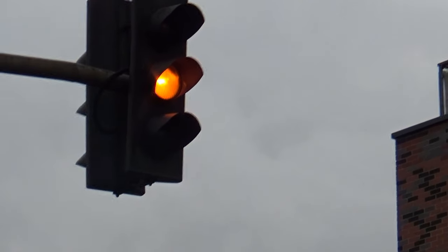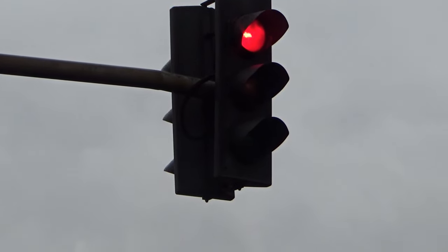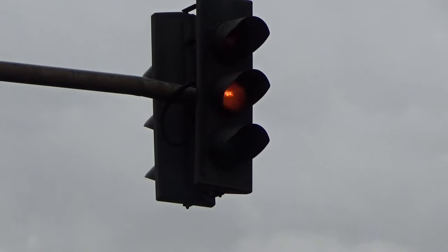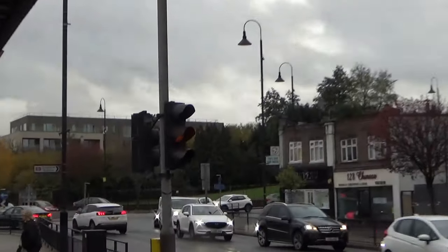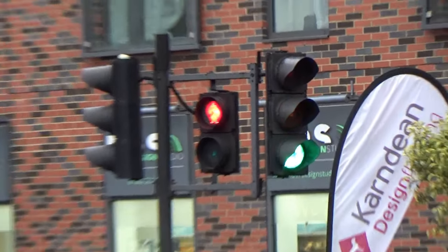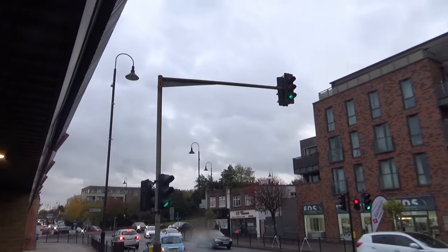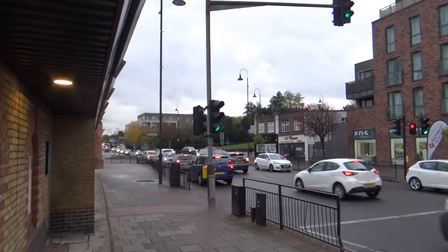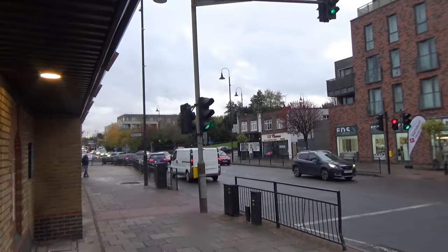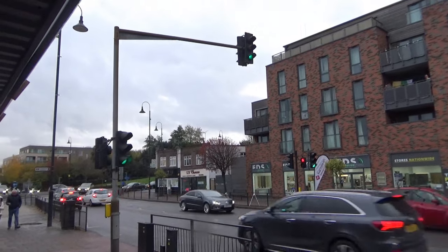There we go - full beeper. And then what we get on these Pelican crossings is what we call the flashing amber phase and also a flashing green man. So the difference with these types of Pelican crossing as opposed to the other kinds I've showed you, where it just goes red, yellow, green - what the flashing orange light on these Pelican crossings means is that cars can go if the crossing is clear, but must wait if there are still people crossing. It's actually very, very clever and you only see it at Pelican crossings.